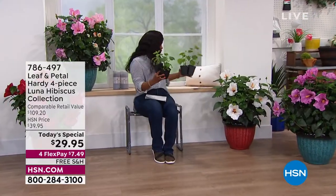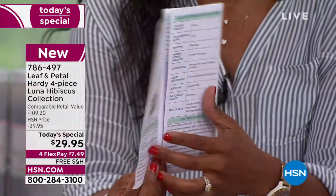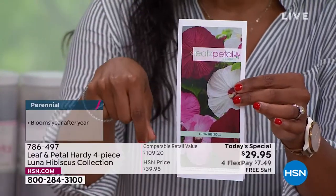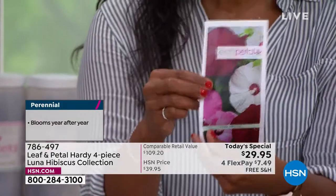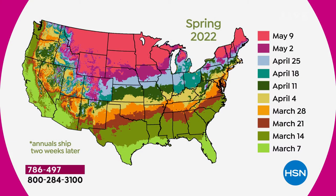You also have a one-year manufacturer's warranty on this, which is a big deal. Some folks are in Boston, others in Arizona — let's talk about the zone map and when it ships. The zone map tells you the shipping date: cross-match the color to the dates and that's when we ship from our nursery. Up north it'll be April or May; if you're down in Florida, they're shipping right away. We do that to protect the plants and send them at the precise time you should plant them.